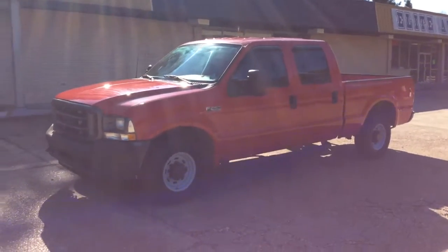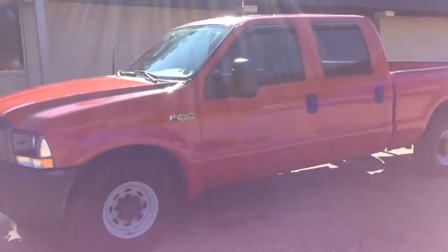Here we have a 2003 Ford F250 Super Duty. Under the hood is a 6.0L Power Stroke diesel V8 engine.